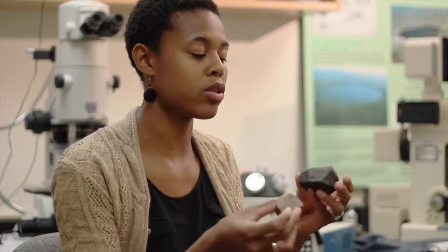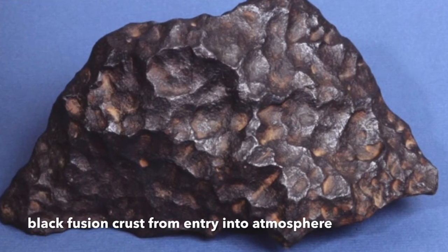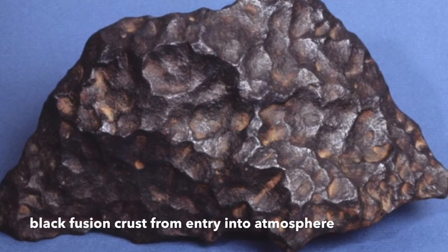This one is a chondrite. This is what the meteorite would look like when we find it on the ground. It has this black layer on the outside from the fireball entry into the atmosphere.